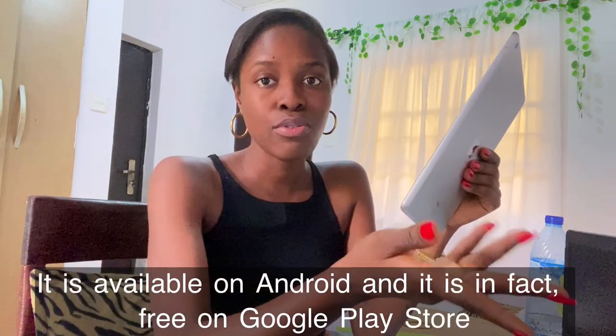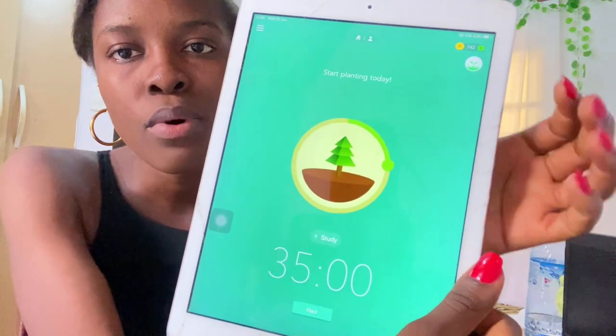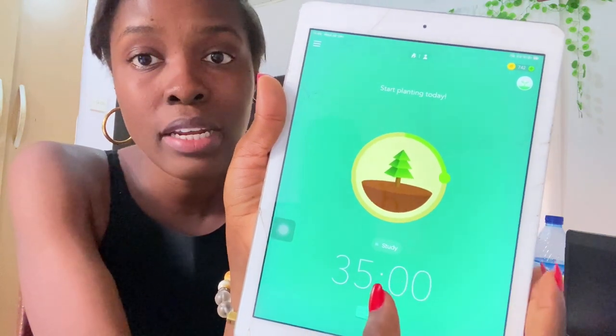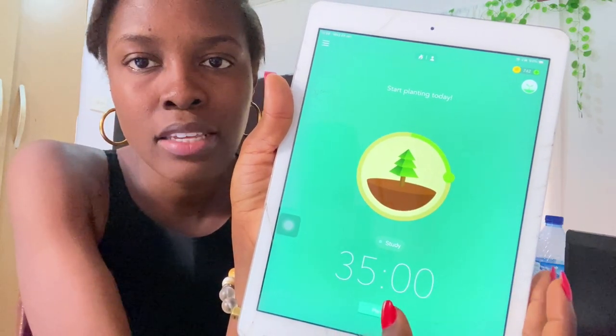What I do is I downloaded this app called Forest. It's not free, and I'm not sure if it's available on Android — I'll find out and let you know. I downloaded it on my Apple App Store for about 700 naira, so it was very cheap. Instead of the recommended 25 minutes, I set it to 35 minutes and then take a five-minute break afterwards.